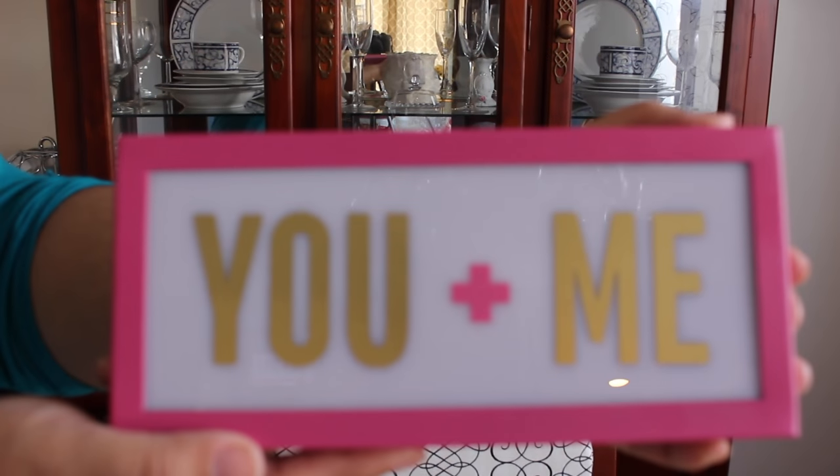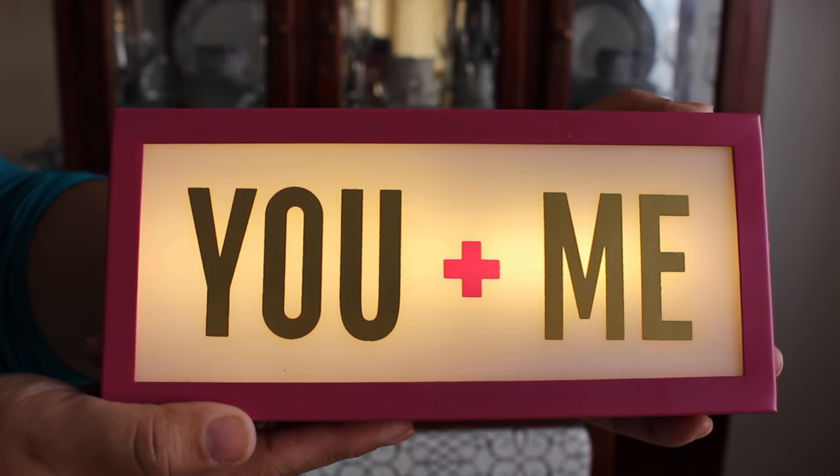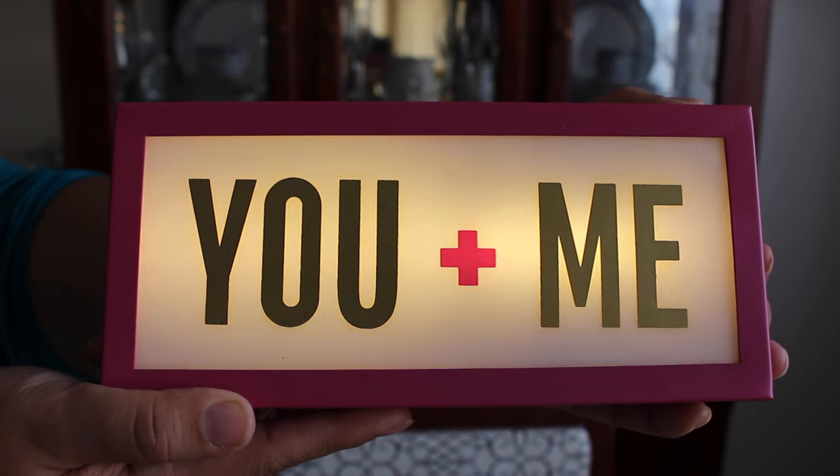The last item I found at Target — not the dollar spot — was this 'You Plus Me' LED sign. It was $8, and I thought that was a great find. I haven't put batteries in it yet, but it takes two AA batteries. You open it up in the back and there's a little instruction sheet. If you're on the hunt for these, you can find them in the seasonal section, not the dollar spot.